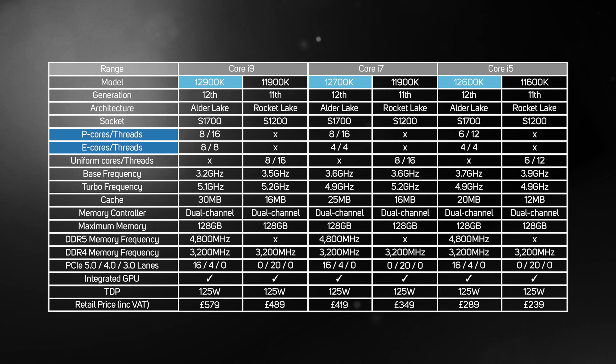For example, whilst the i9-12900K and i7-12700K both have eight P-cores, the i9 has eight E-cores whilst the i7 only has four E-cores. This means there's a far bigger difference between the new 12th Gen i9 and i7 than there was between the old 11th Gen i9 and i7, both of which had the same number of cores. Lower down the stack, the new i5-12600K has six P-cores and four E-cores.